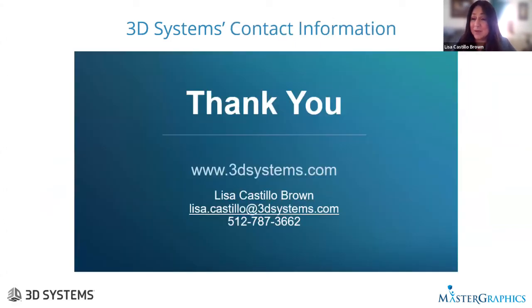Thank you for your time. I know that was a lot of information in a very short period. I invite you to explore our website at www.3dsystems.com. There are category sections on materials, software, hardware, and applications, and you can download white papers. My contact information is available should you have any specific questions.